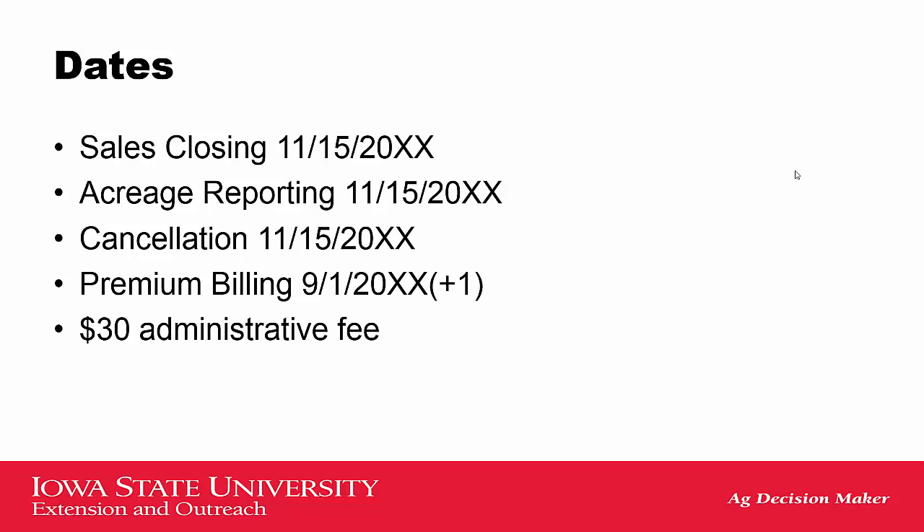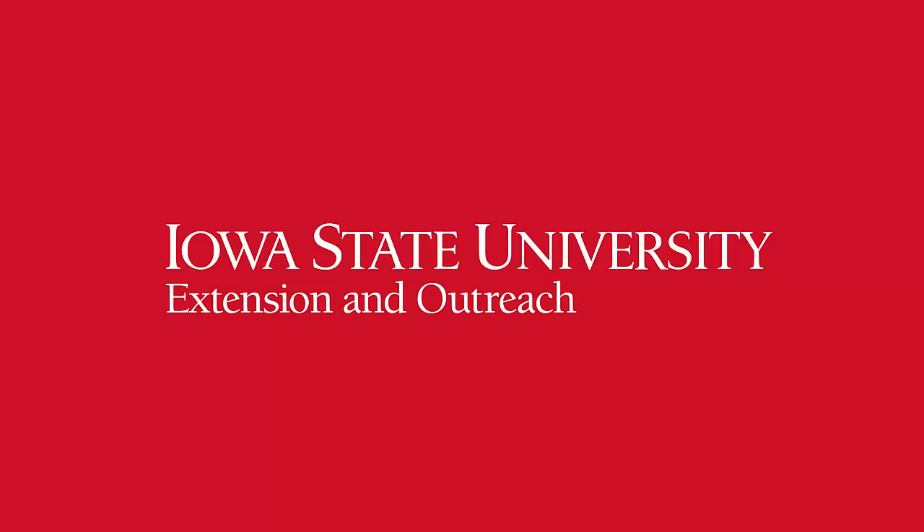Some dates to remember: the close of sale for this insurance product is typically November 15th, which is also the date that you will report your acreage and the day that you can cancel the policy. Premiums aren't billed until September of the following year. This has been Ryan Droletti with Iowa State University Extension. Thank you for listening and have a wonderful day.